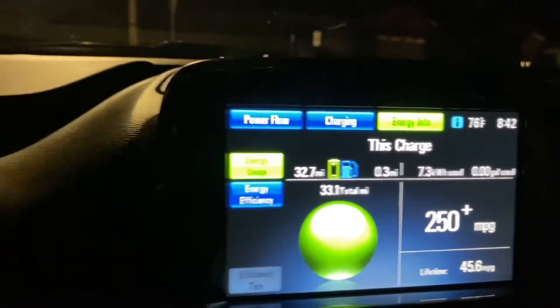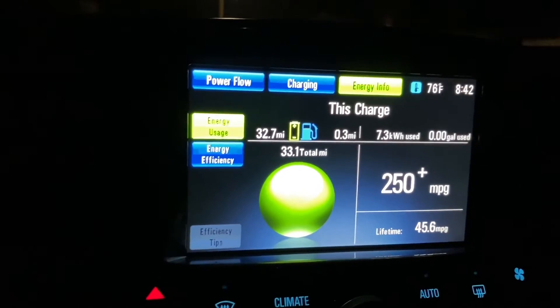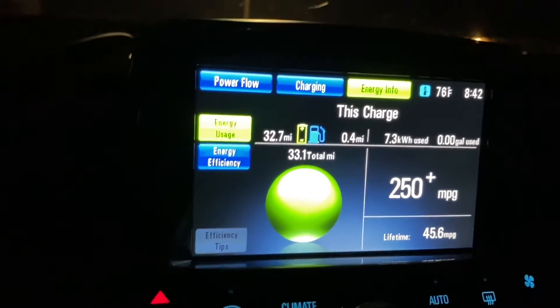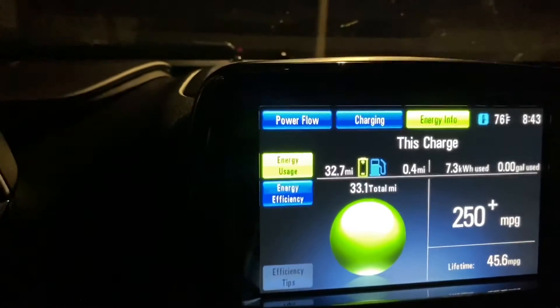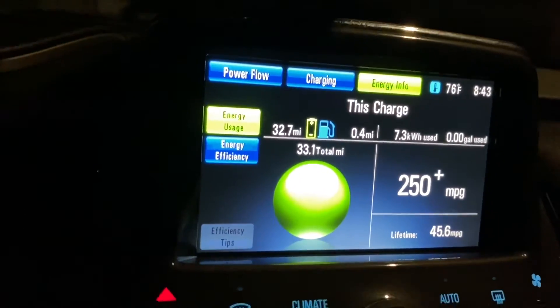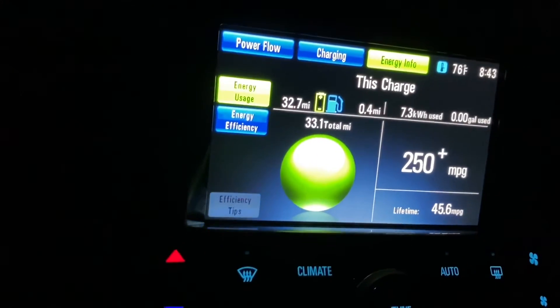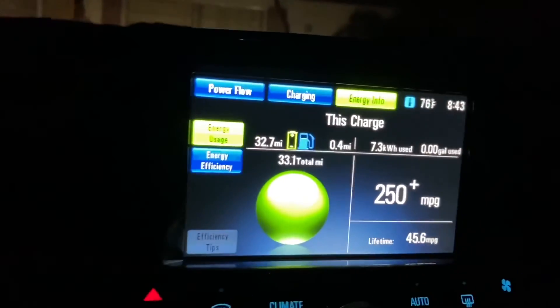Unfortunately, my car is not under warranty because it has 140,000 miles on it. It's right on the border of what would be considered warranty-replaceable battery. The car runs fine — it's a great car — but battery life just takes a hit with age.